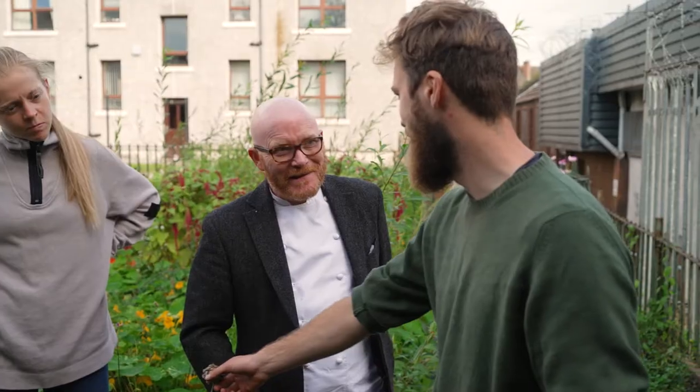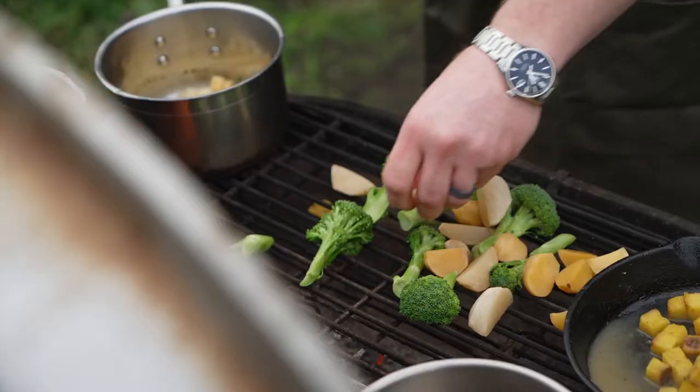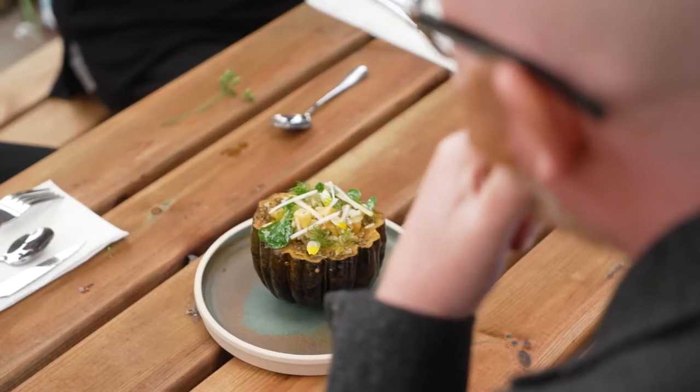I've always said as a chef that location is a massive part of any dining experience, and to be sitting here actually looking at the produce as well as tasting, seeing the chefs cook, getting the smells — it just really adds to the whole occasion. I don't think you should ever move the competition from here. I think it should always be here.